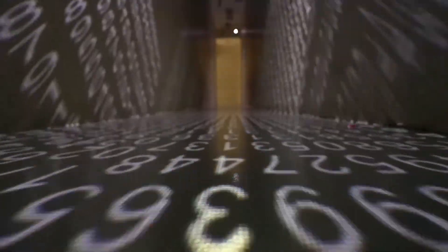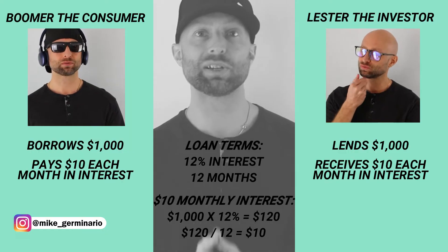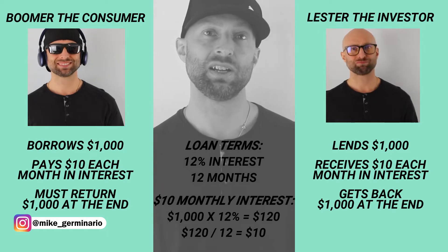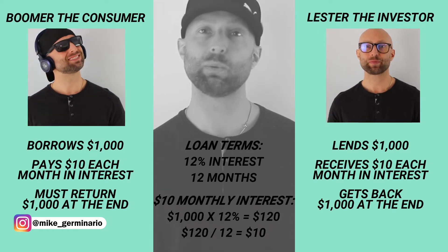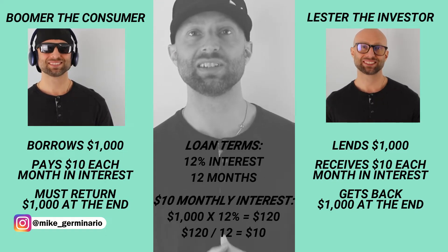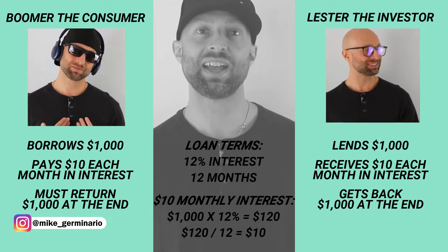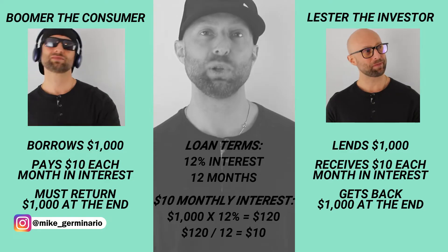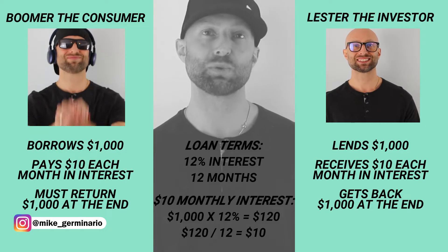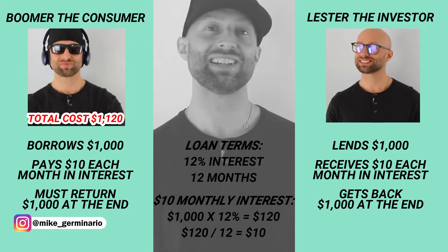$1,000 times 12% is $120 per year. $120 divided by 12 months is $10 a month. At the end of the 12 months, Boomer the consumer has to return Lester the investor's $1,000. So from Boomer's point of view, he is borrowing $1,000 then paying back $10 each month for 12 months to Lester in interest payments. At one year, Boomer repays Lester the full $1,000. In total, this loan costs Boomer the consumer $1,120, but he's happy because he got his new home theater system.